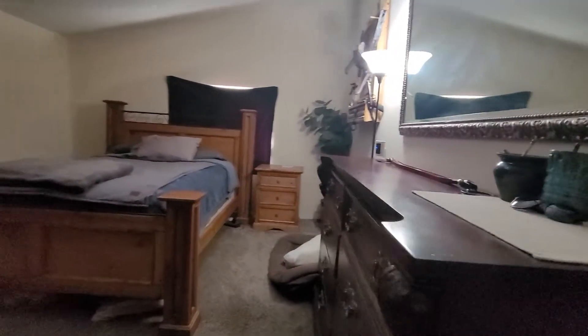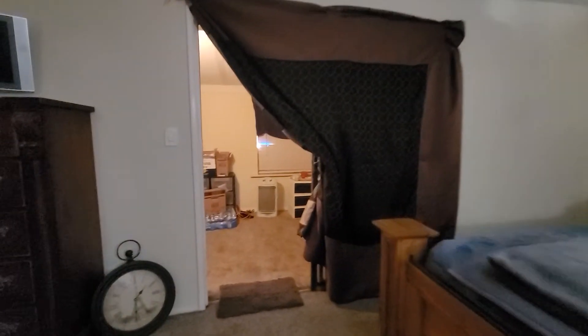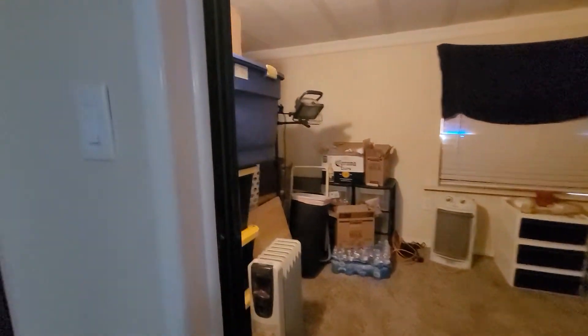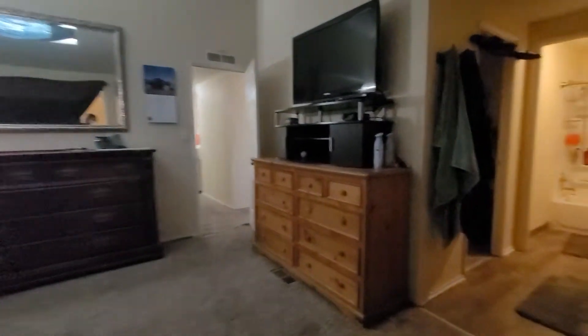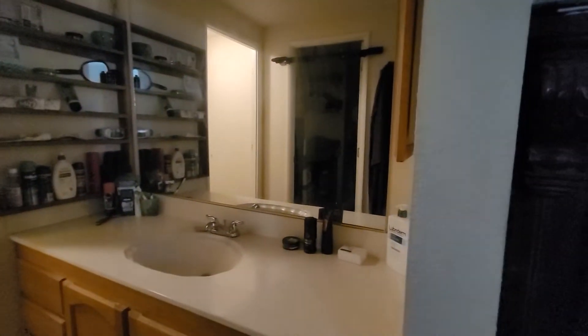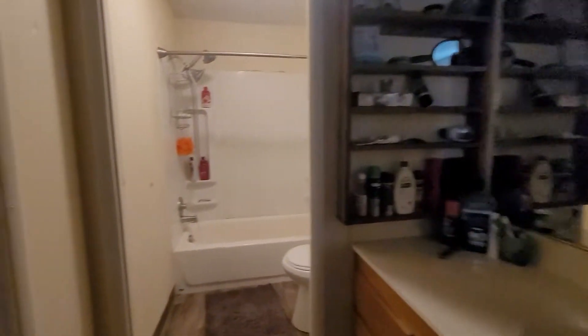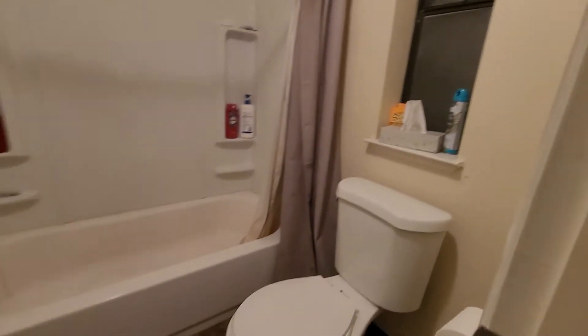Master. Looks like they have a little extra area back here for storage. Master bath. And then closet.